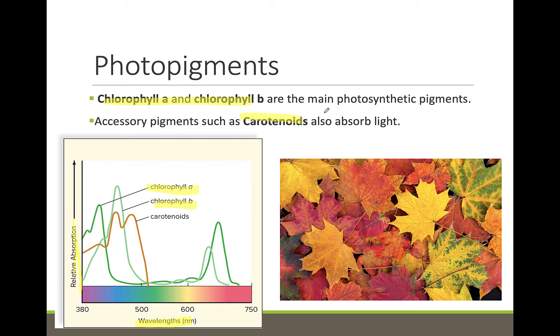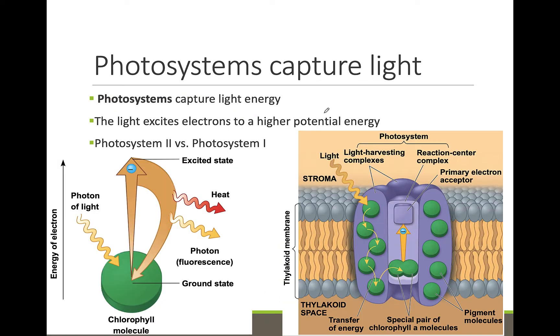It is helpful for plants to have more than one type of photopigment so that they can absorb the full spectrum of visible light to get the most energy from the sun. A photosystem is the photosynthetic unit that absorbs sunlight and generates high-energy electrons. The photopigment molecules, like chlorophyll, are located here.